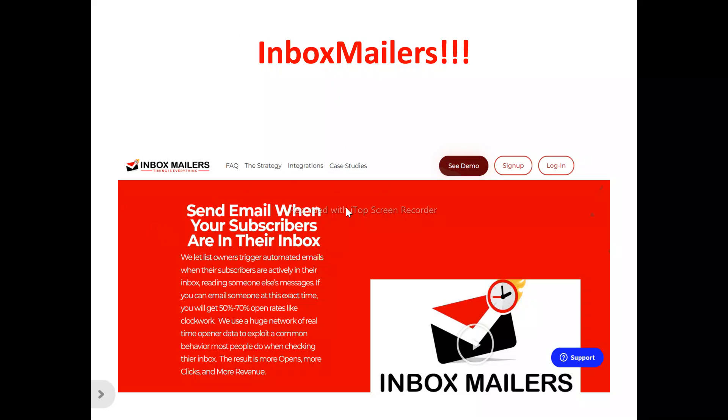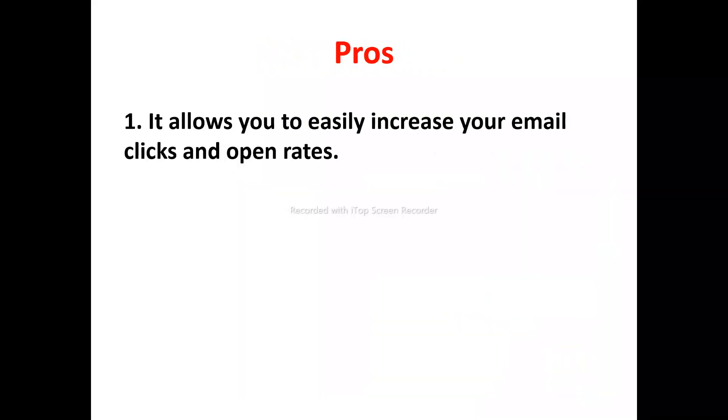Now to the Inbox Mailers review. This is the Inbox Mailers home page. What does Inbox Mailers actually do? Inbox Mailers is an email marketing tool that allows you to easily send emails to your subscribers when they are actually in their inbox. Whether you are a small-scale business, a large-scale business, a solopreneur, or an entrepreneur looking for an email marketing tool, you can make use of Inbox Mailers to achieve this.